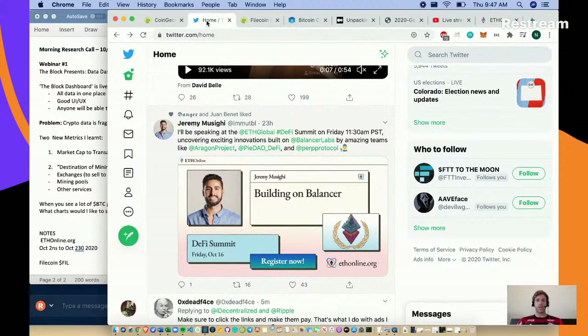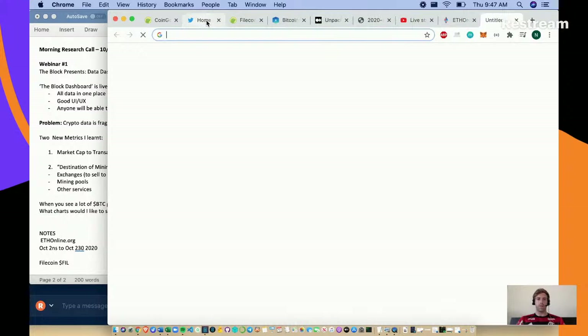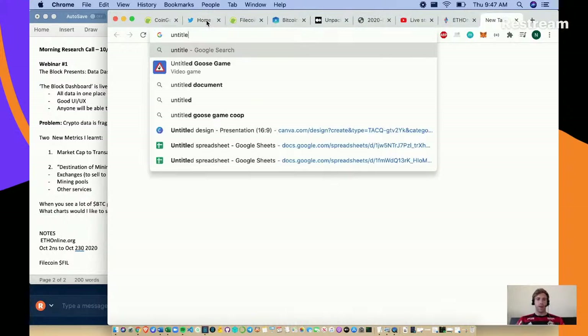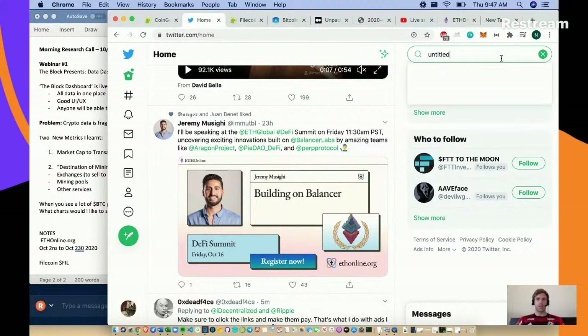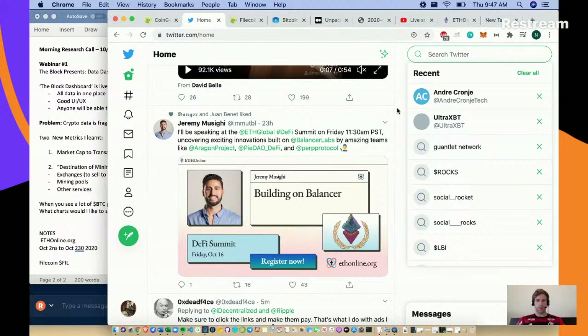I also want to mention there's an untitled NFT hackathon going on as well. Do a search for it on Twitter - they'll probably have a Discord as well, so I can try to find that maybe for tomorrow.